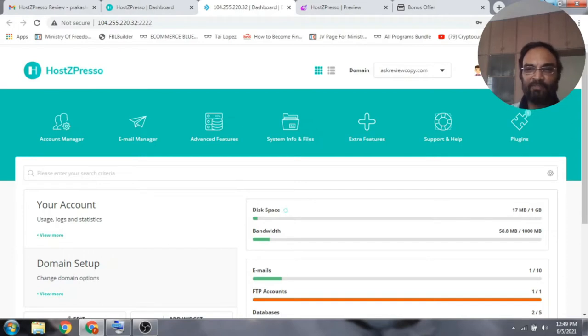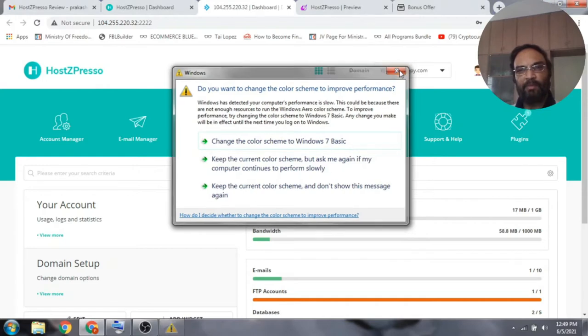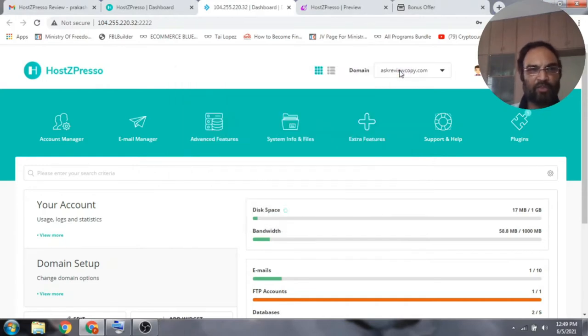If you're new to my channel, my name is Prakash and I'm a digital affiliate marketer. I make reviews like this from time to time — make sure you hit the notification bell and also the subscribe button so you get notified on my latest reviews and software intros. I'm in the members area of Hotspresso — it's a cPanel hosting which you can get for a one-time web hosting fee.